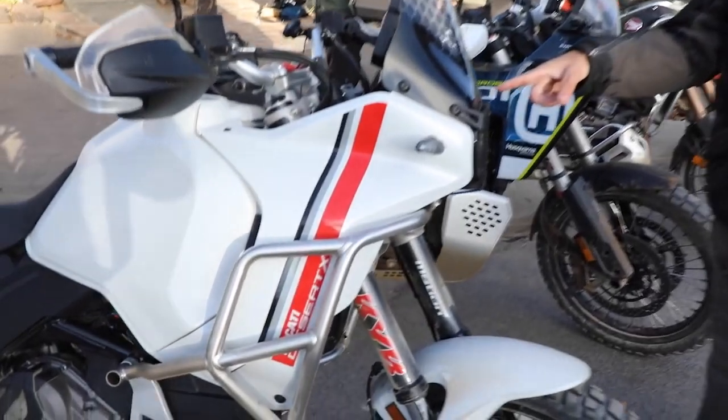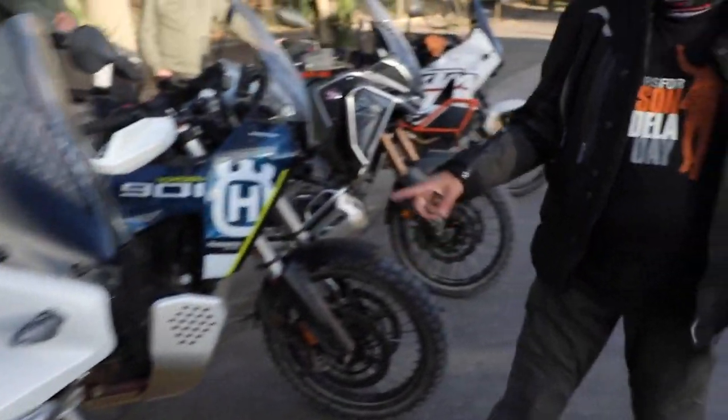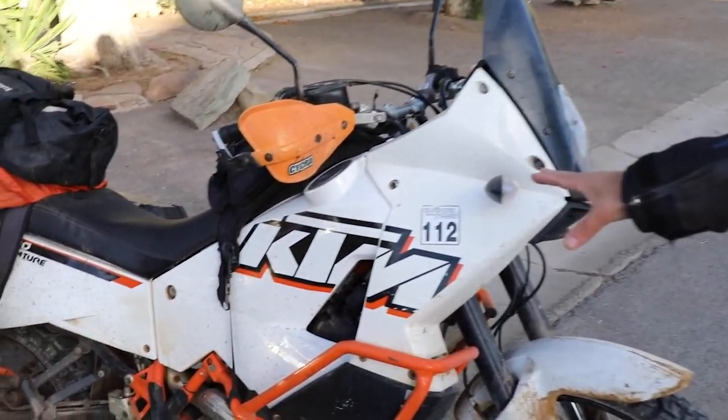Thank you very much to the KTM group for giving us one of these to test. We also have a Ducati — we're not testing this, that's the cameraman's bike. JJ is just riding it. And then there's also the old KTM, which I think is one of the bikes that started this whole category of adventure bikes.